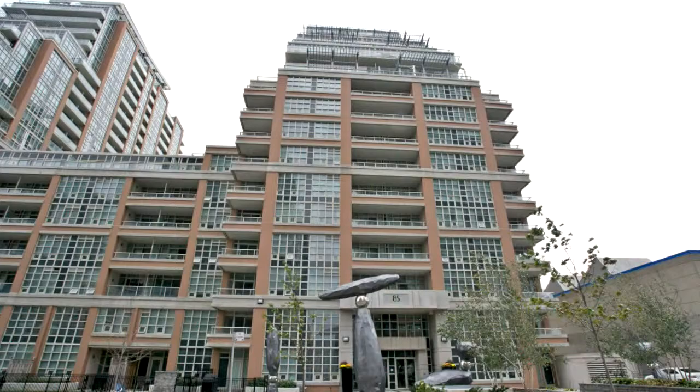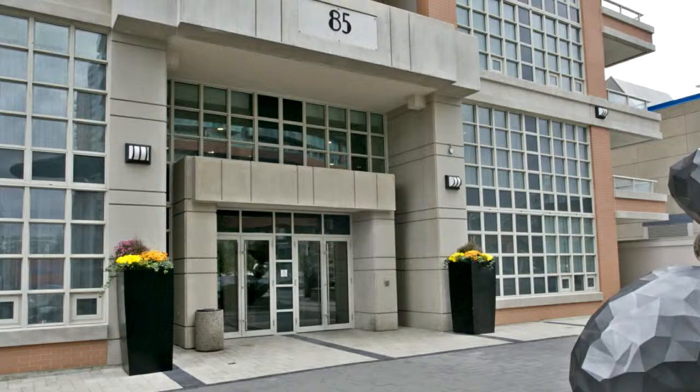Welcome to 85 East Liberty Street, number 316A in Toronto. Beautiful King West condo with 9 foot ceilings.